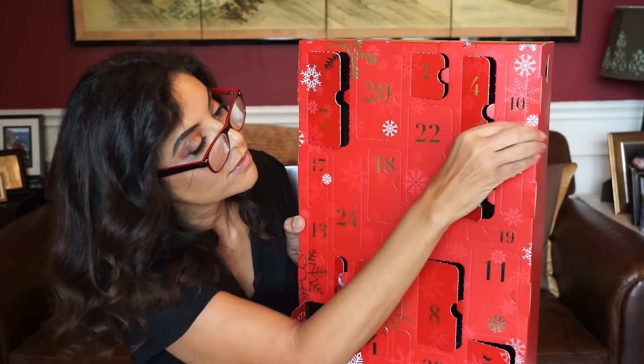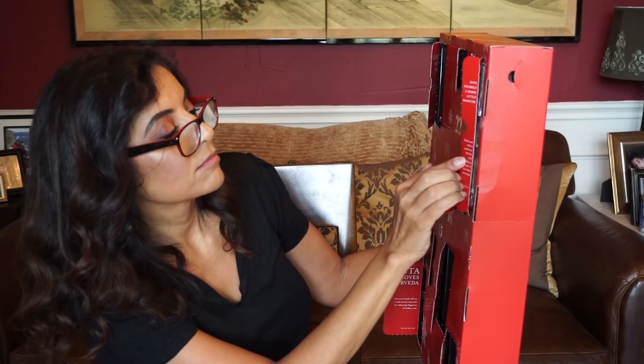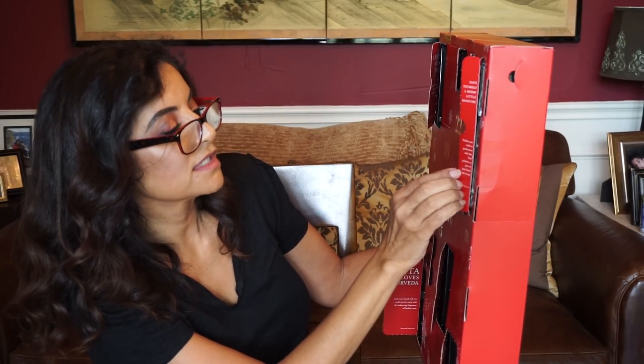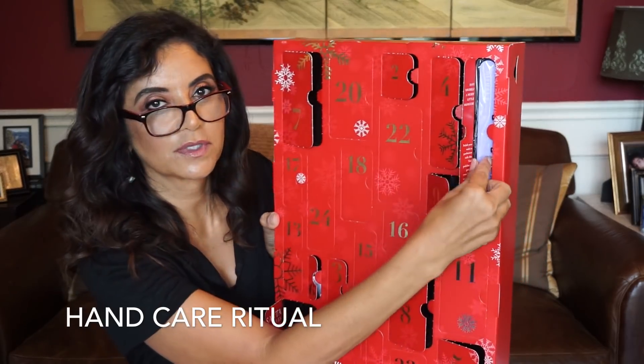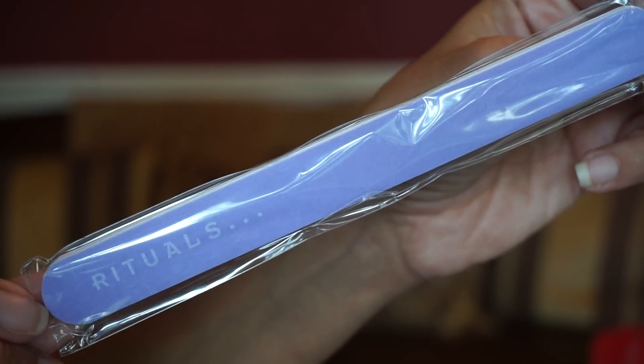A tall skinny one here in the corner — door number ten. 'Have yourself a merry little manicure — polish your nails to perfection with this nail polisher as part of your hair care ritual.' So you have a nice nail file.